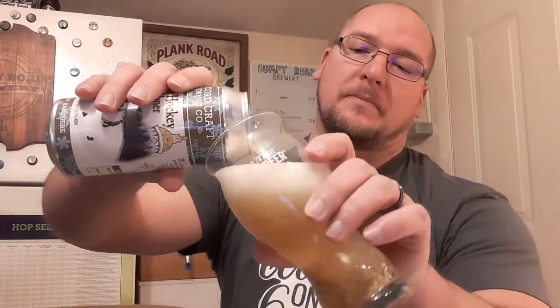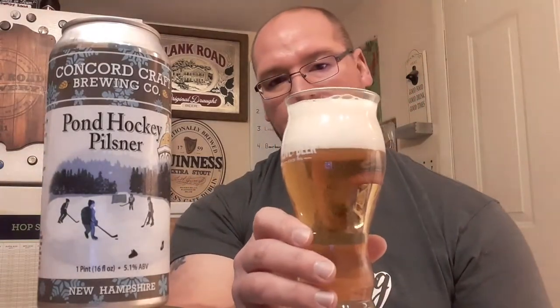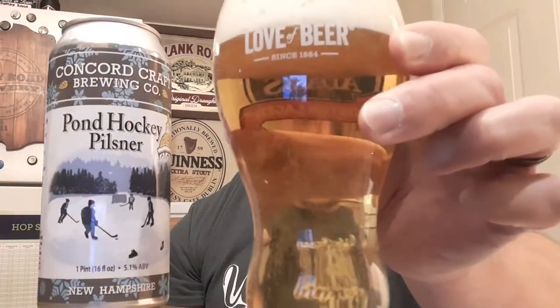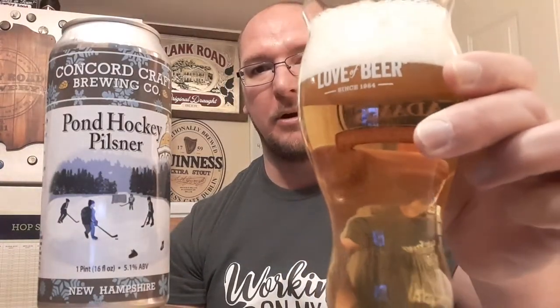Let's get into this inspection now. The head on this is a pretty tight white colored head with some medium bubbles forming. It is very effervescent. Very nice, light straw gold and clear. It definitely looks the part of a German Pilsner. Let's go on for the full inspection now — cheers.